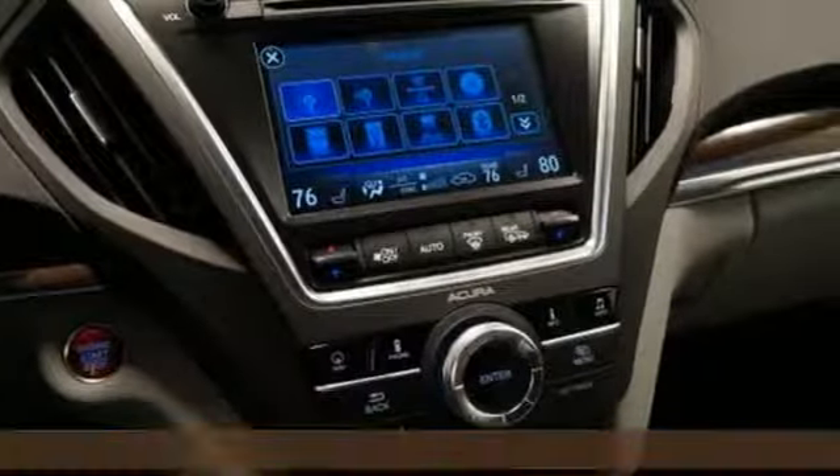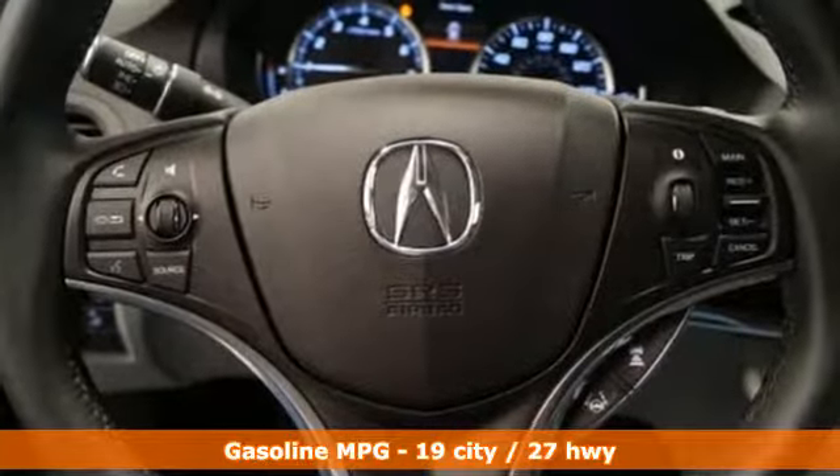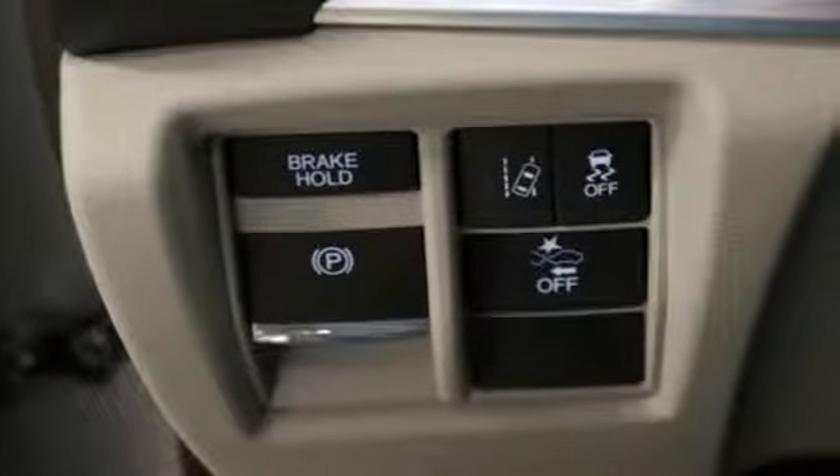The 3.5-liter V6 iVTEC engine, 9-speed automatic with sequential sport shift paddle shifters, and integrated dynamic system offer a track-honed feel.